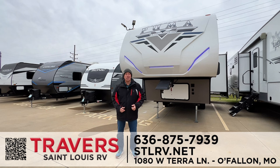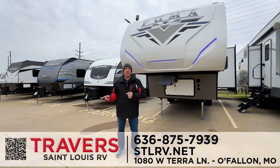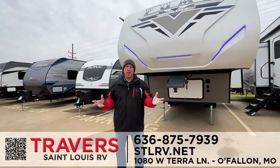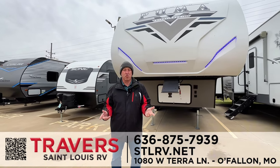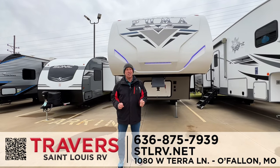Hi guys, it's Bob Eisenman at Travers St. Louis RV. We're located in O'Fallon, Missouri at Highway 70 at Bryan Road, about 15 miles from the river — really easy to find. I've got lots of travel trailers, motorhomes, and fifth wheels on sale right now, so you need to come see us today.